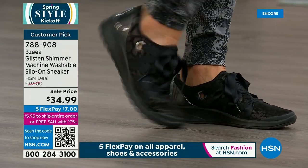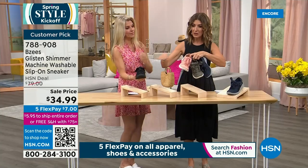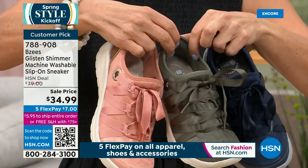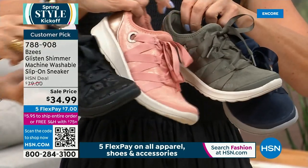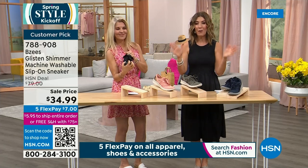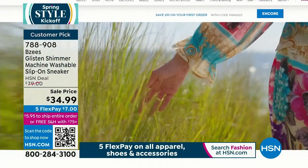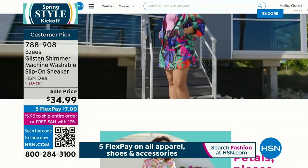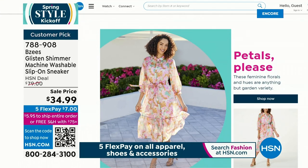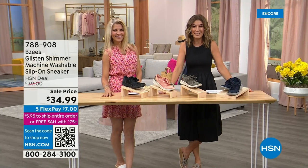Jump in quickly for the slip-on washable sneaker at $34.99. Colors are: black, clay (rose gold), olive, and navy. Add this to your today's special purchase and you'll have two new pairs of shoes on free shipping — one pair of summer sandal wedges and one pair of sneakers, both from BZs. Coming up next on HSN: a washable thong, new flats, slingback sandals, and another look at our best value of the day. Don't go away — the black and tan wedge will be the first to go, so place your order now.